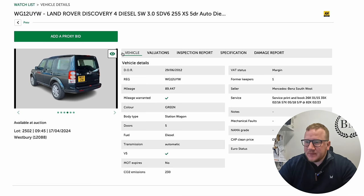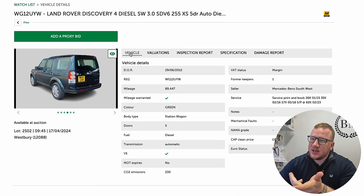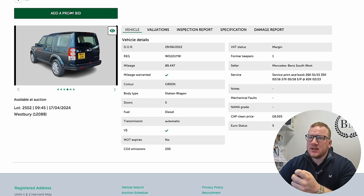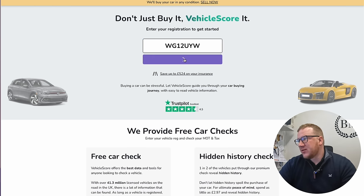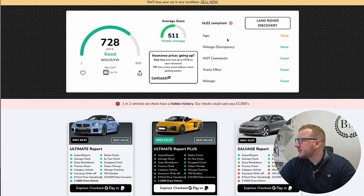The one thing that might make this a bit risky — but also potentially a really great profit — is that the MOT has expired. Let's do a vehicle score check. Registration is Whiskey Golf 12 Uniform Yankee Whiskey. Score is 728 out of 999 — it says that's good, which is good for a 12-year-old car. Is it ULEZ compliant? It's not — no shocker, it's a 3-litre diesel.